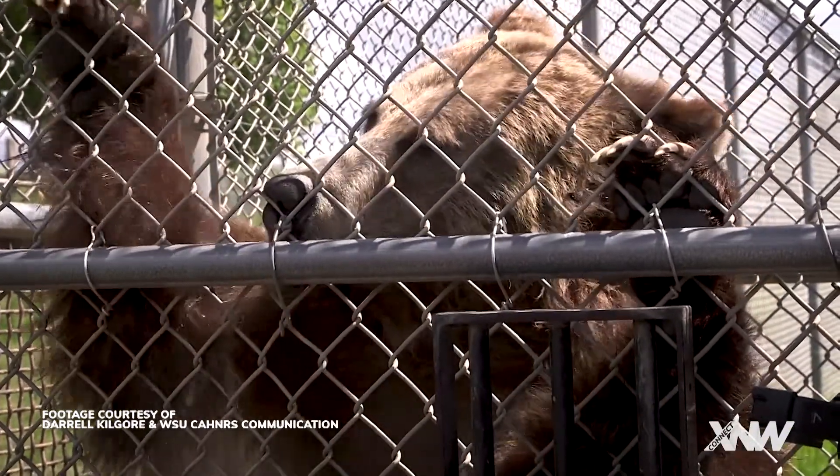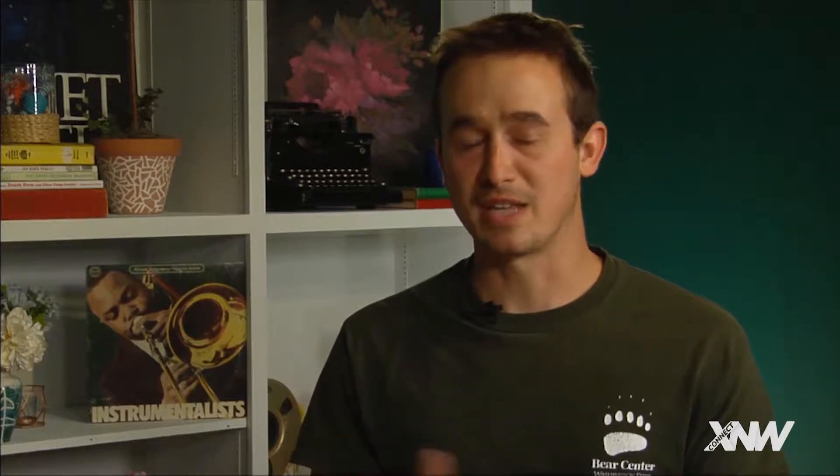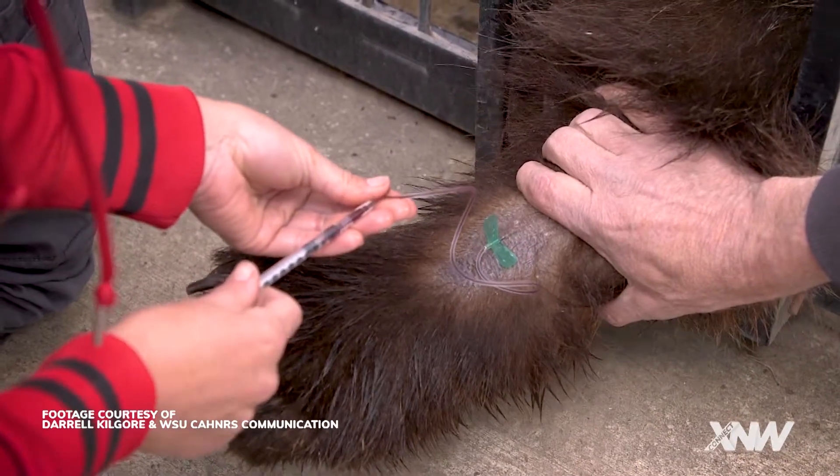Here at the WSU Bear Center, we have 11 grizzly bears — seven adults and four sub-adults. A goal with a lot of our research is really to observe the bears in the least invasive way possible, so a lot of our samples are either blood or hair samples. We've used clicker training — what has been very successful in training dogs and marine mammals — to train our bears to voluntarily sit or lay down and present a paw for a blood draw, a hair sample, or even a physical examination.